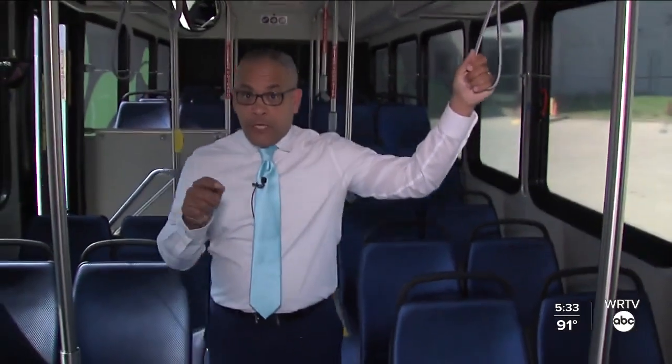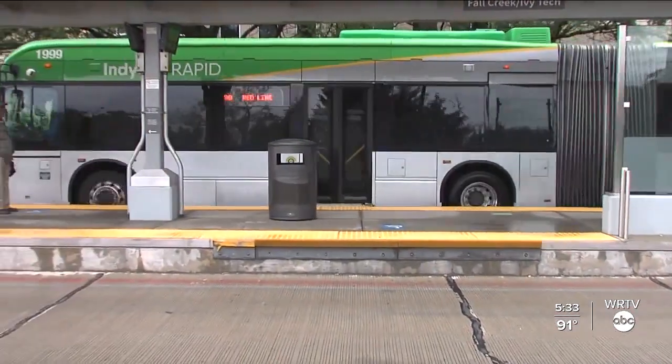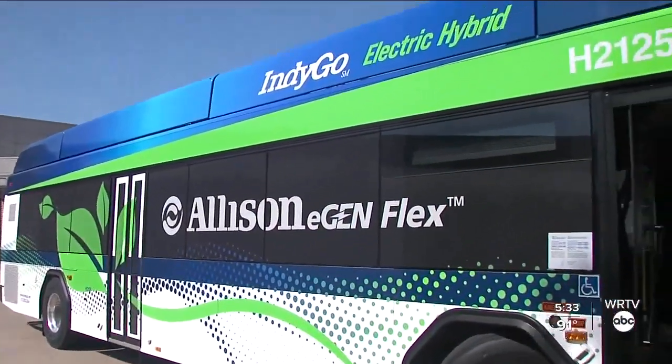The bus can run on electric for 10 miles or up to 50 minutes. You can sustain your route throughout the day without the need to come back to the depot to plug in and recharge — it's all self-contained. Importantly, this bus does still need diesel, but the battery does not need to be plugged in.